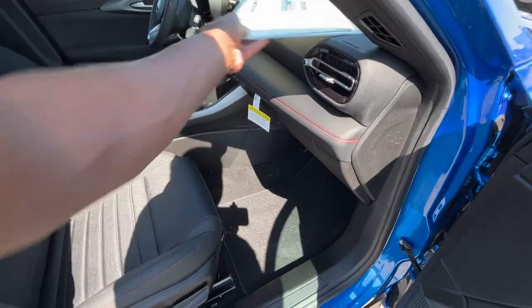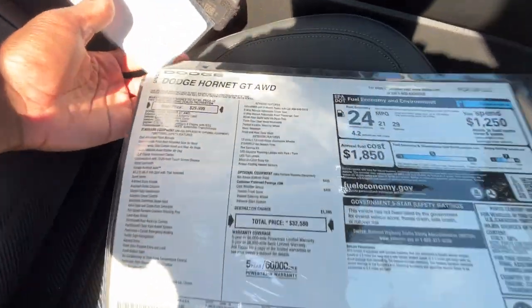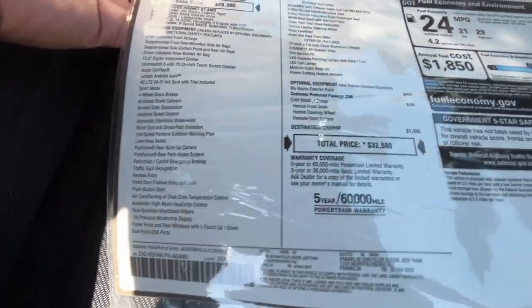Here's the window sticker, and a huge shout out to Chrysler Dodge Jeep Ram of Franklin for allowing me to review this car today. I'll leave a link below to them as well as their entire inventory in the description. Feel free to pause and take a closer look anywhere you need.